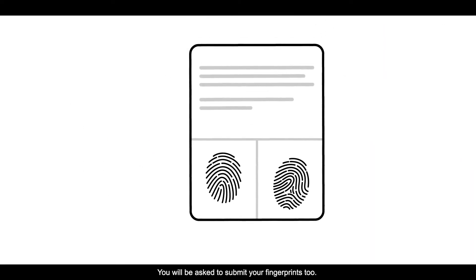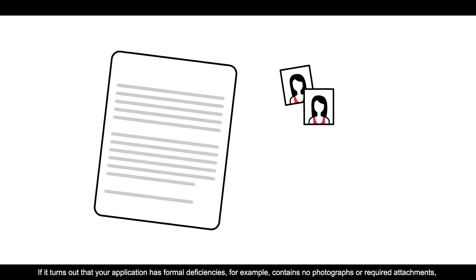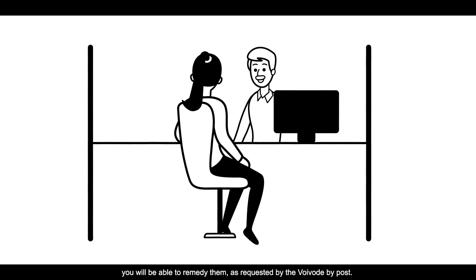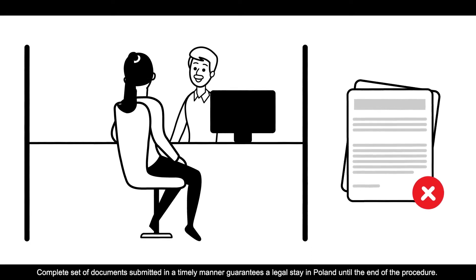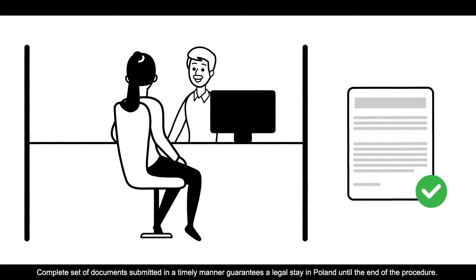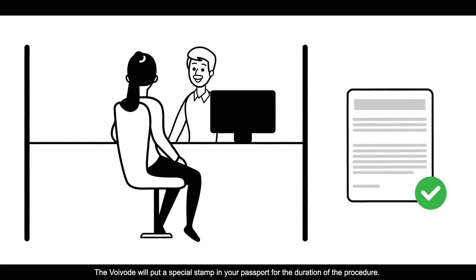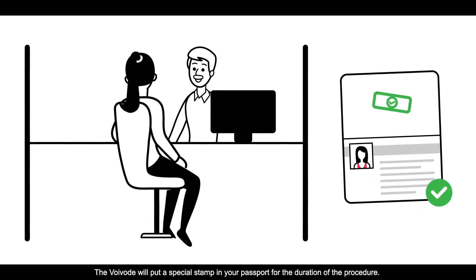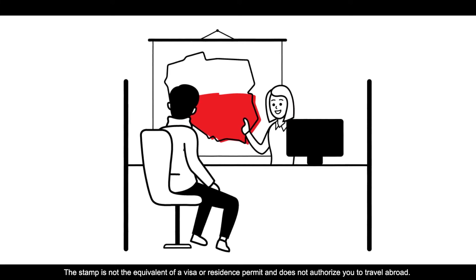You will be asked to submit your fingerprints too. If it turns out that your application has formal deficiencies — for example, contains no photographs or required attachments — you will be able to remedy them as requested by the Województwo by post. Incomplete applications will not be processed. A complete set of documents submitted in a timely manner guarantees a legal stay in Poland until the end of the procedure. The Województwo will put a special stamp on your passport for the duration of the procedure. The stamp is not the equivalent of a visa or residence permit and does not authorize you to travel abroad.